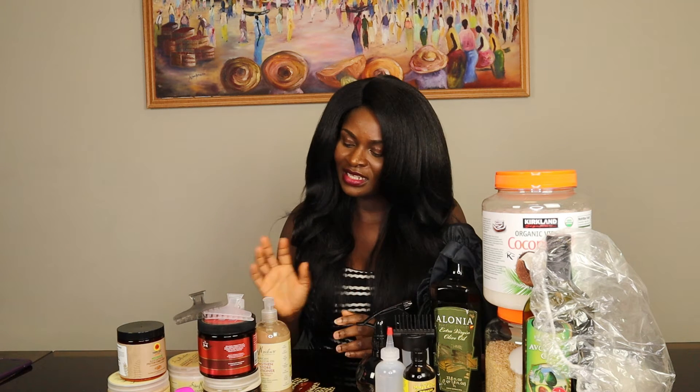Hello guys, it's F.Y. Brown Sugar here, and today I want to introduce you to the products that I use on my hair.